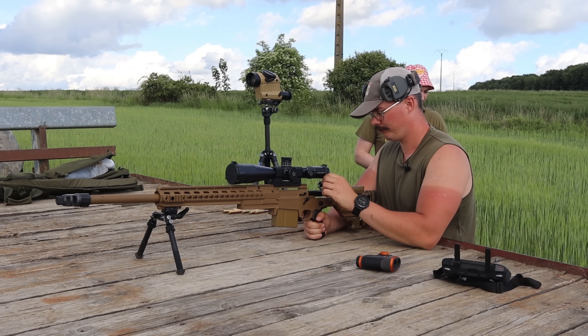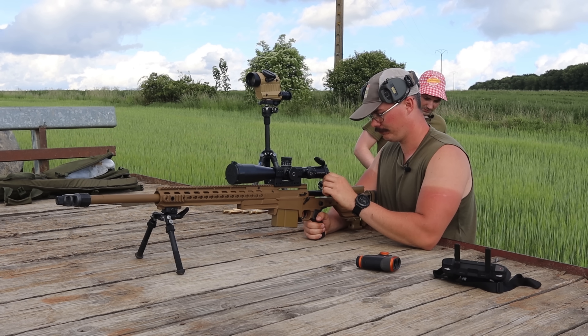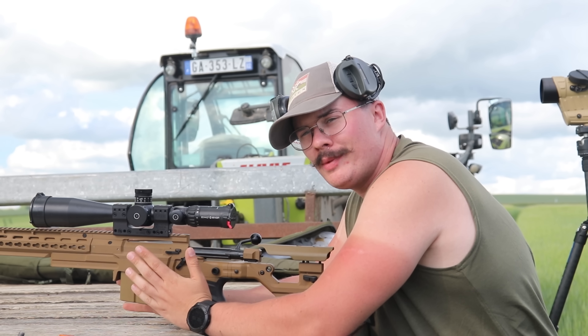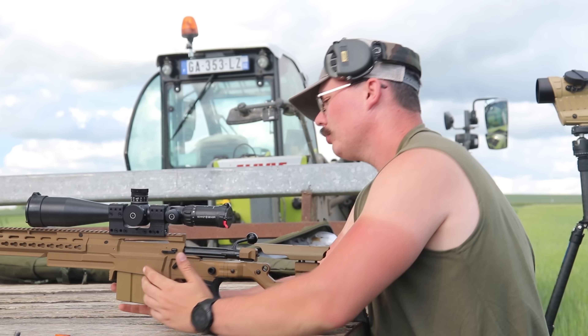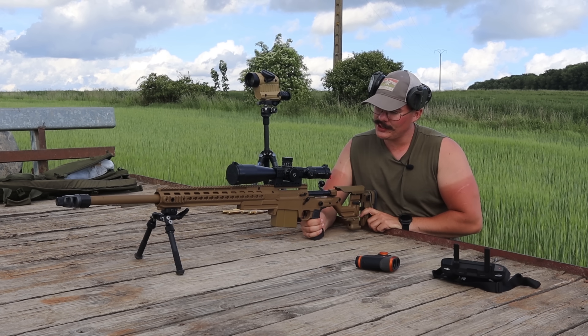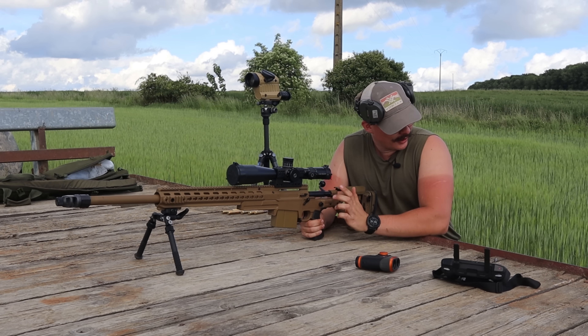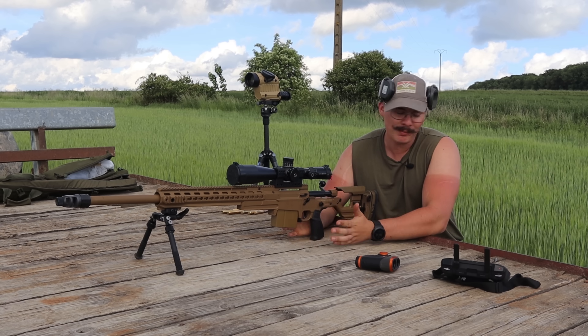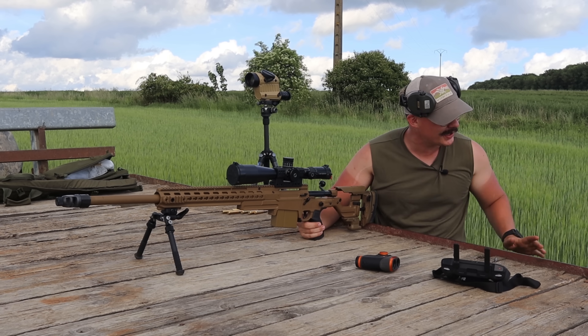On ne donne pas le prix parce qu'il ne fait qu'augmenter. Donc on est sur une arme multicalibre disponible en 338, 308 Mag, 308 et 6.5 Creedmoor, avec un changement de calibre qui se fait plutôt bien — on ne vous le fera pas là parce qu'on n'a que le canon en 338. Équipée, ça coûte environ 3 Suzuki kilométrés, en bon état.